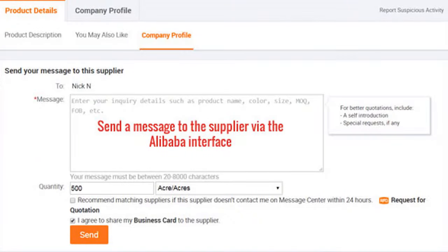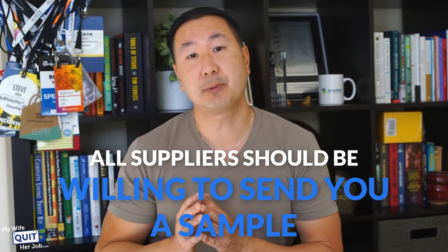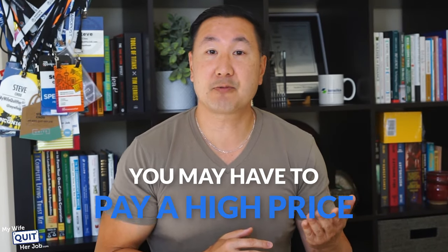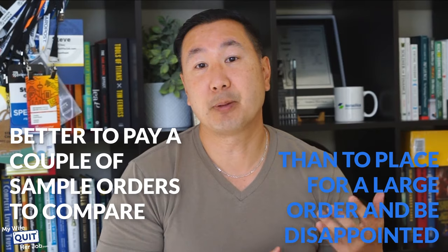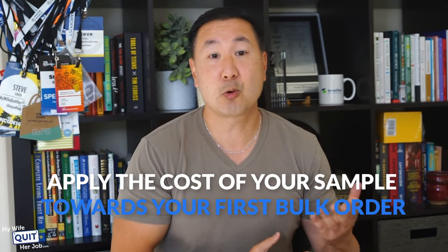After you narrow down your suppliers, make contact. Product pages give you the option to contact the supplier and some even have a chat function. Doing your due diligence on a supplier is a must before moving forward with any order. Try to find out more about the product and obtain a sample. All suppliers should be willing to send you a sample — if they refuse, do not work with them. However, you may have to pay a high price for your sample because the supplier must create them by hand from scratch. It's better to pay for a couple of sample orders to compare them than to place a large order and find yourself disappointed.